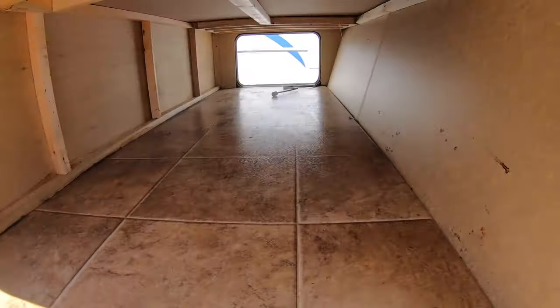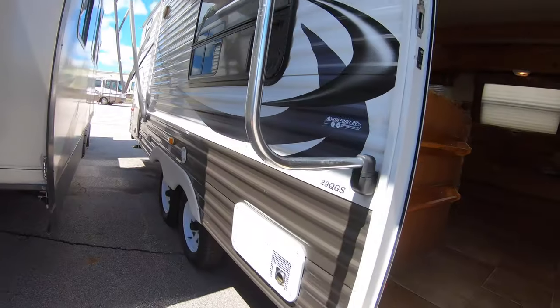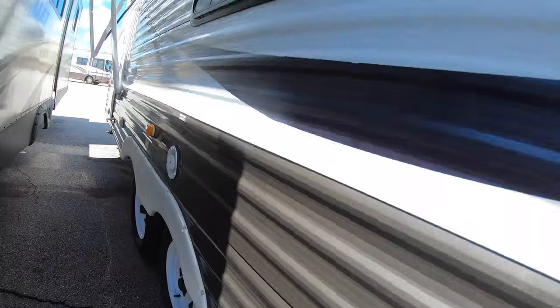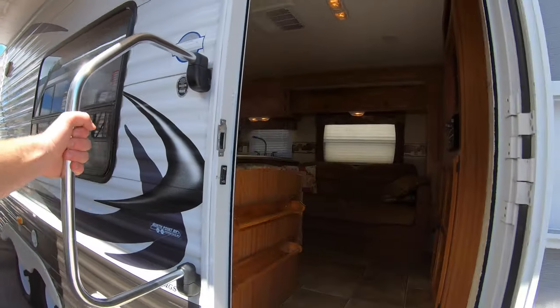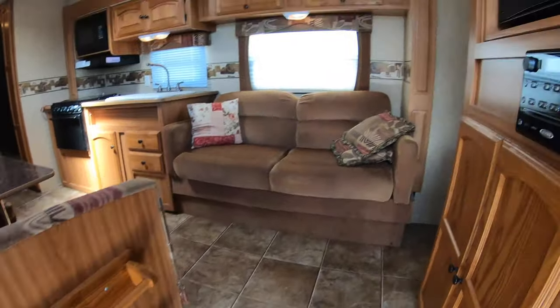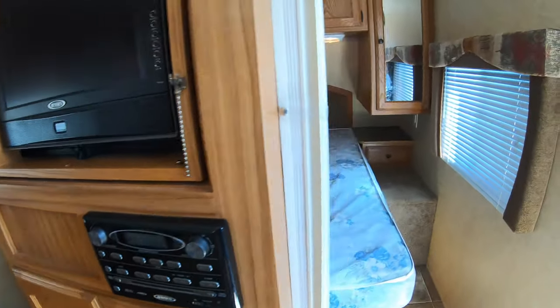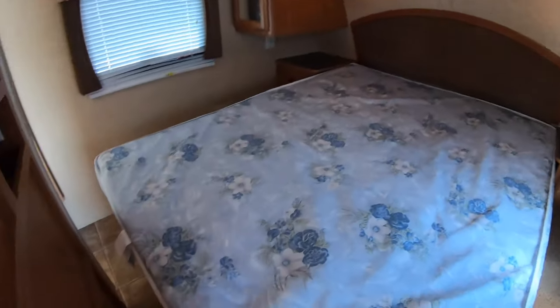Here's another side of the pass-through storage. Trying to show you a little bit more underneath here as well. Really in pretty darn good shape for a 2010. Nice big grab handle coming inside, and there's some storage space right here when you get in.